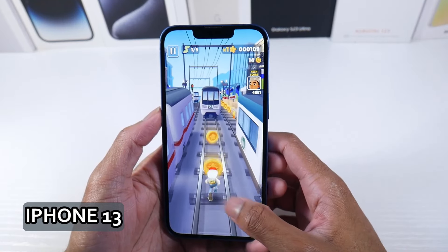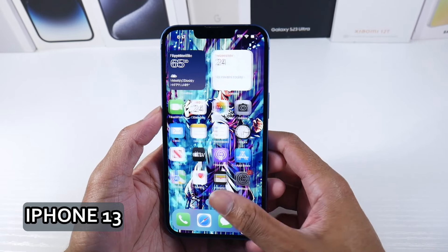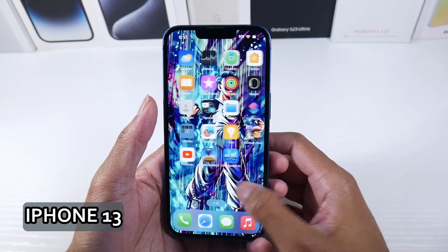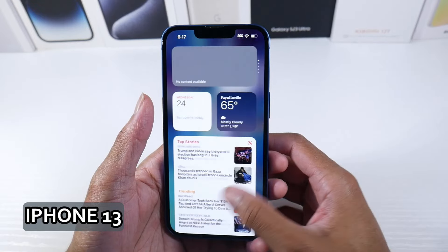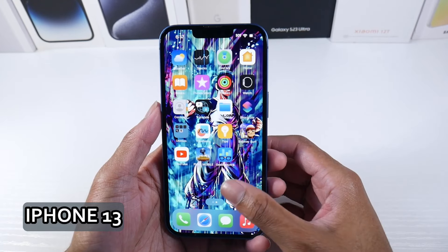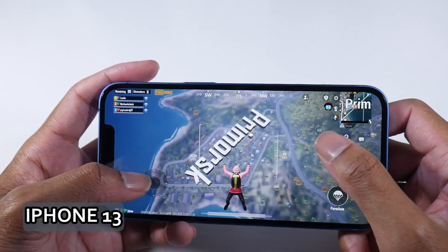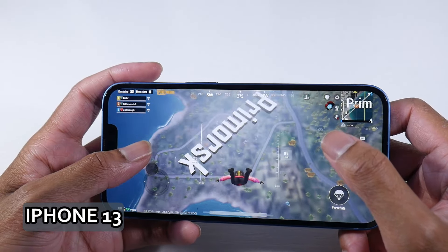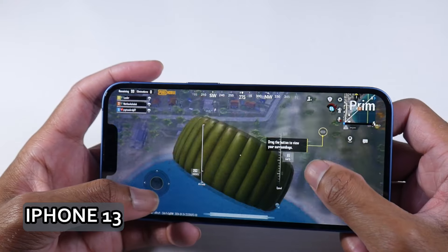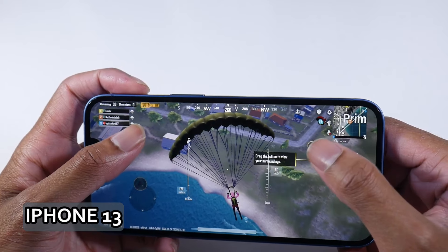The only thing about these older iPhone displays is there's no high refresh rate, but if you're used to iPhone you probably don't care. This phone launched with iOS 15, giving it plenty of time to receive software updates. It has the Apple A15 chip — blazing fast. Looking at the Geekbench scores, these older iPhones really crush it in performance, and this phone will easily play pretty much anything you throw at it.